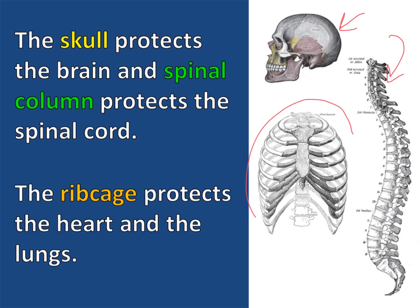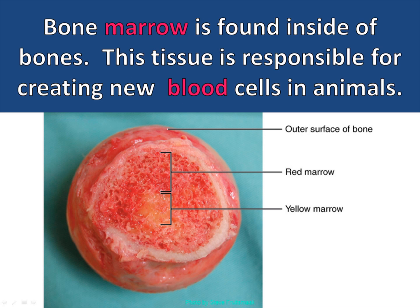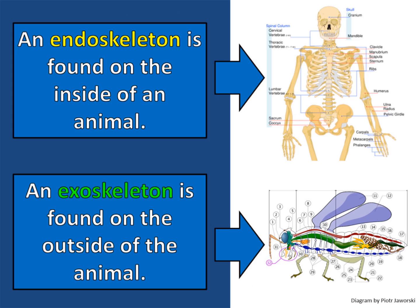The rib cage protects the heart and the lungs. Inside the skeletal system, bones are attached to other bones with ligaments. Bone marrow is found inside of bones, and this tissue is responsible for creating new blood cells.